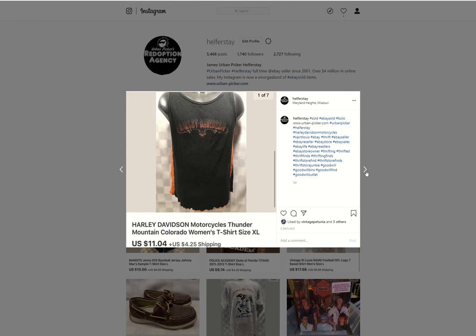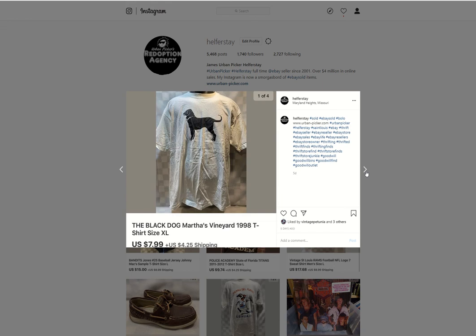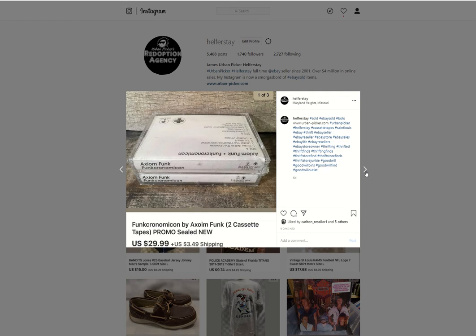Harley Tee from the bins sold for $11.04 — a lot of Ben's stuff. Bad Romance sealed long box CD from storage sold for $15. Martha's Vineyard Tee, probably from the bins, sold for $7.99. Axiom Funk sealed promo cassettes — when you see them all white like this, look for the word 'promo' or 'advanced promo' somewhere on the tape, or a stock number with 'PRO,' or a cut in it. All-white usually means advanced promos sent to radio stations or music stores before the album came out. These sold for $29.99.